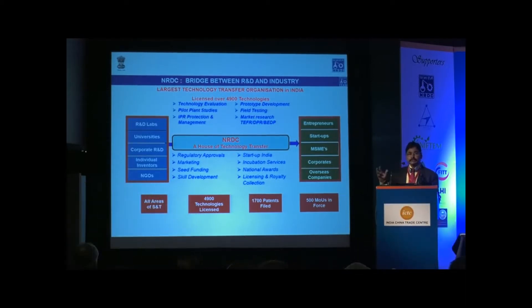What we do is scout for technologies in all these places that have market potential. We pick up those technologies and undergo a rigorous assessment, starting from a technology assessment — at what stage the technology is developed, whether it is laboratory scale, bench scale, or pilot scale, and whether it is ready for commercialization.